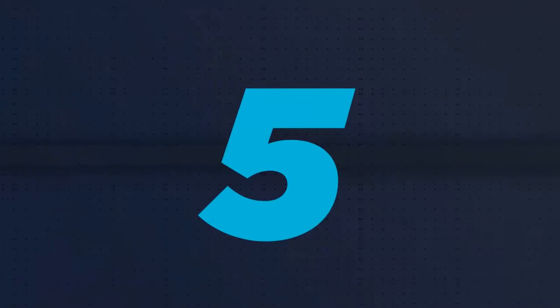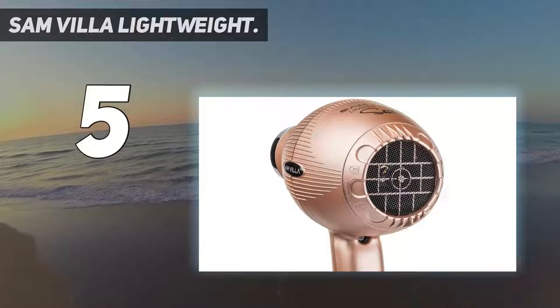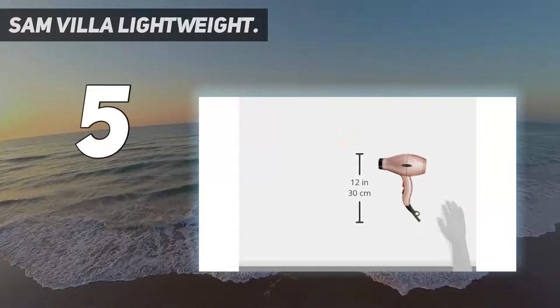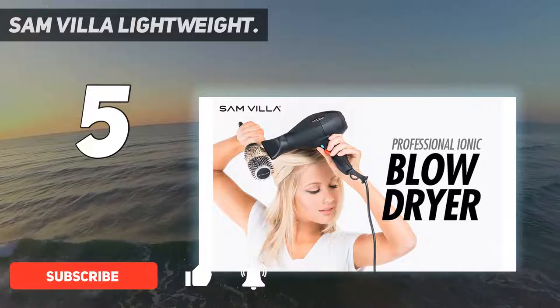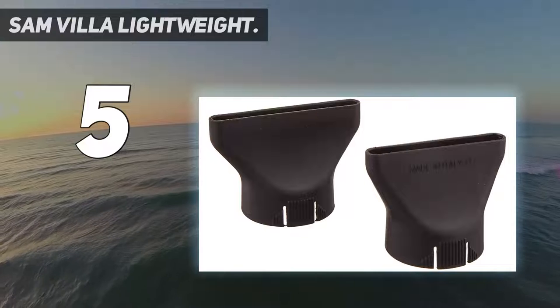Starting at number 5: Sam Villa Lightweight. GH Beauty Lab Senior Chemist Sabina Wiseman loves the way this easy-to-maneuver Sam Villa hair dryer feels in her hands, and how her short hair looks after using it. It provides a shiny, salon-caliber look in no time — that was what truly blew me away, she says.